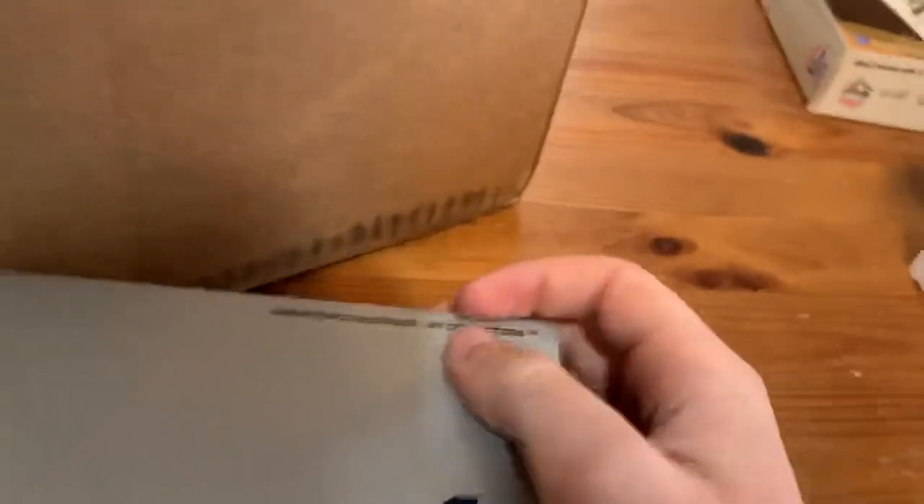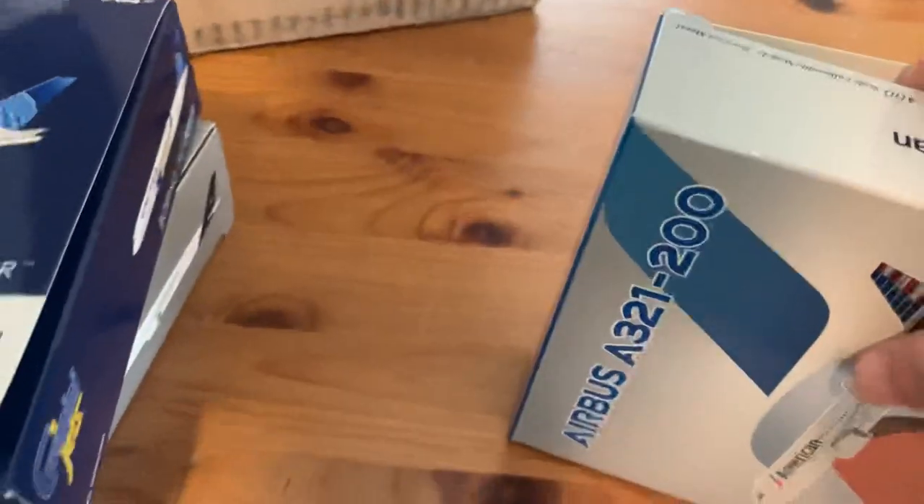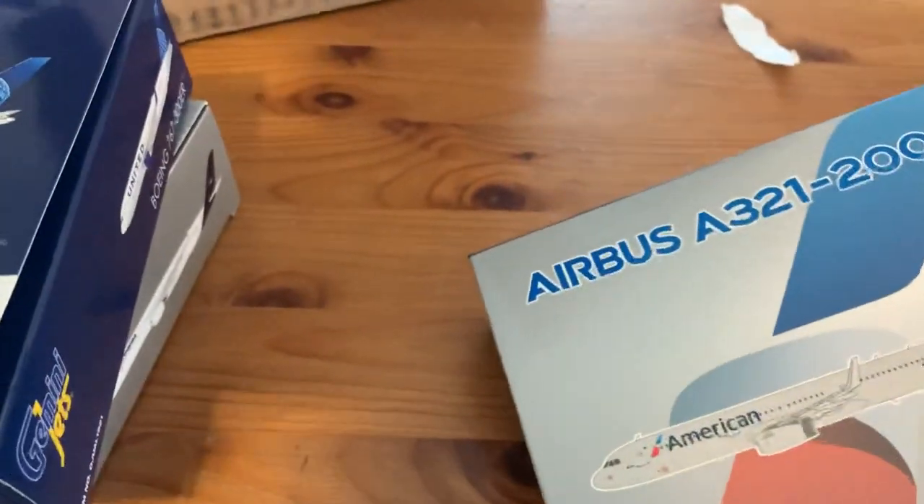I'm just going to open up the NG models and the United here, just because you can't look inside the box — just make sure they're all looking good. The American first off looks good. I know people have had the NG JetBlue A321 broken, but this one's good. That's a beautiful model.